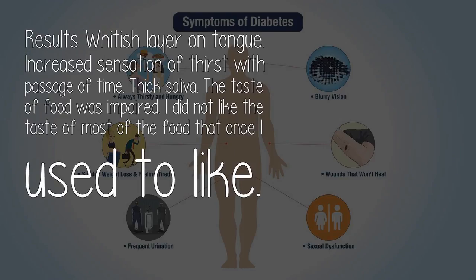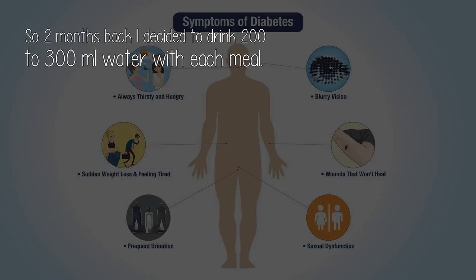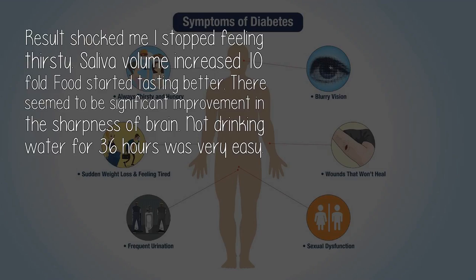Results: whitish layer on tongue, increased sensation of thirst with passage of time, thick saliva, and the taste of food was impaired — I did not like the taste of most food that I once used to like. So two months back I decided to drink 200 to 300 milliliters of water with each meal. The results shocked me: I stopped feeling thirsty, saliva volume increased tenfold, food started tasting better, and there seemed to be significant improvement in the sharpness of the brain. Not drinking water for 36 hours was very easy.